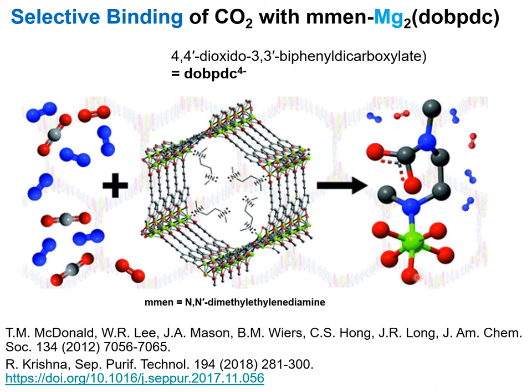For further details, refer to my publication in Separation and Purification Technology, 2018. This is the reference.